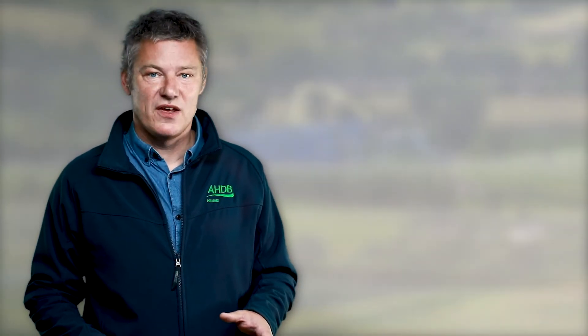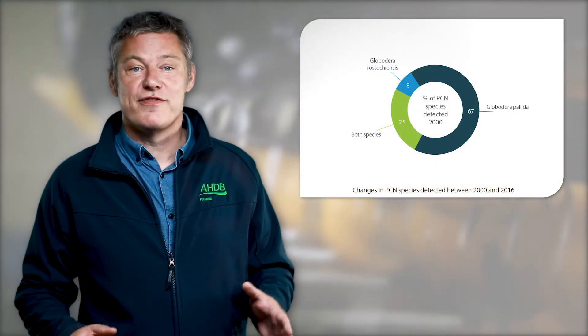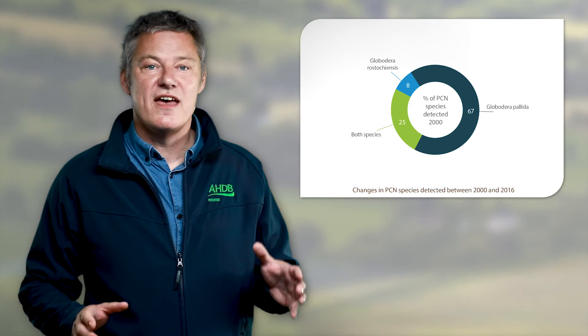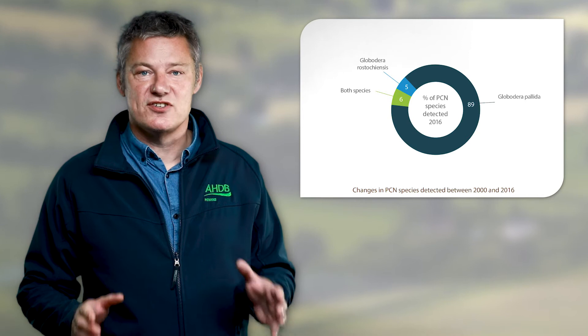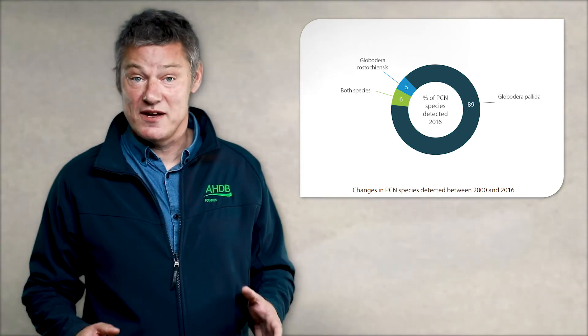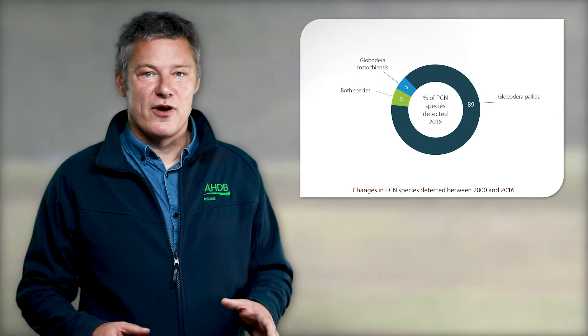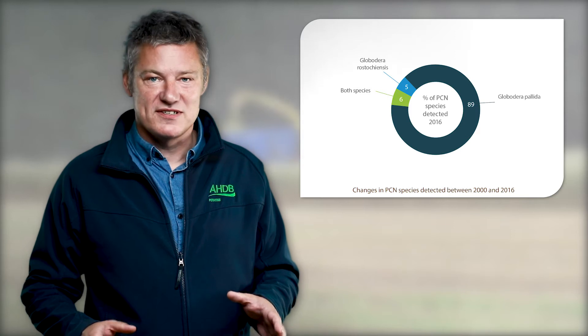While we see a population that appears to be spreading relentlessly, it's also one that is changing. Here we see the makeup of PCN species in the year 2000, where a third of the land infested with PCN contained at least some Globodera rostochiensis. As we move the graph onto the data compiled in 2016, this reduces to just over a tenth. The population of Globodera pallida in the sample is 89%. This is because we have effectively been selecting for Globodera pallida by growing varieties with strong resistance to rostochiensis but low or no resistance to pallida.